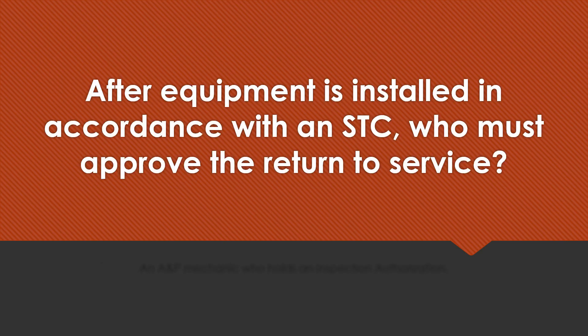After equipment is installed in accordance with an STC, who must approve the return to service? An A&P mechanic who holds an inspection authorization.